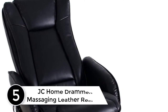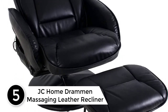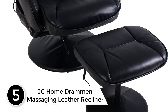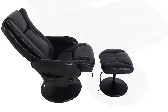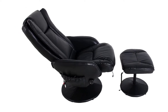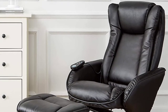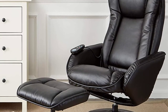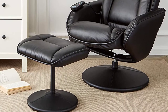Starting at number 5: JC Home Draman Massaging Leather Recliner and Ottoman with Leather Wrapped Base. Let the day's cares melt away with this massaging leather recliner and ottoman from JC Home. The unit not only provides soothing heat, but it also delivers a stress-relieving massage — no appointment necessary. The chair offers a full swivel, and its matching stationary ottoman allows for elevating hard-working feet for ultimate comfort.